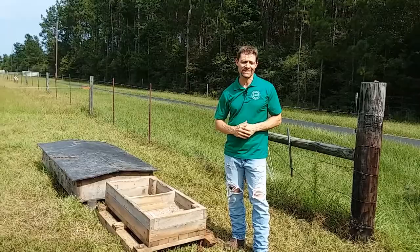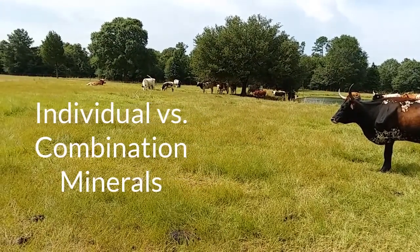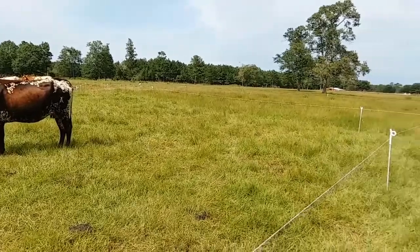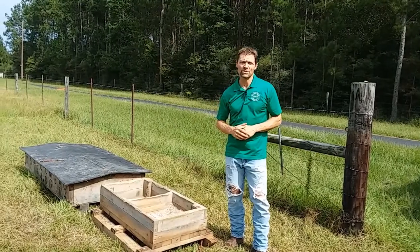I'm going to talk about what benefit it's having for our cattle and try to answer the question: does it make more sense to only utilize a source of salt with a few minerals in it, or should we be giving the cattle the opportunity to choose their own minerals?